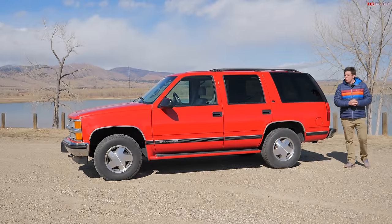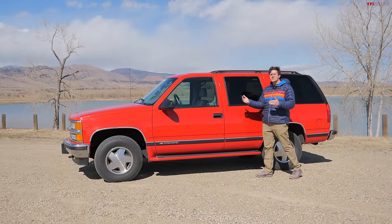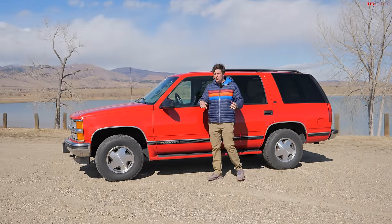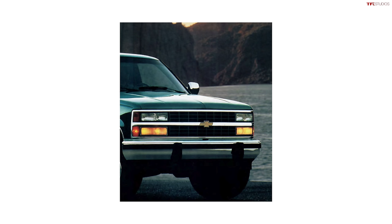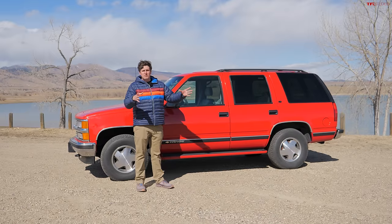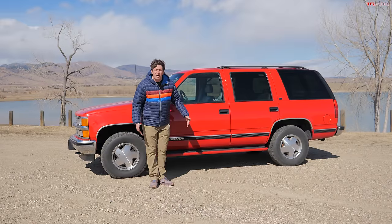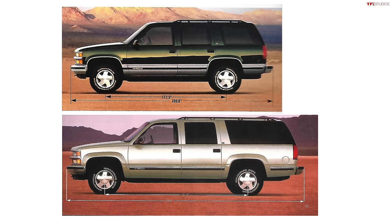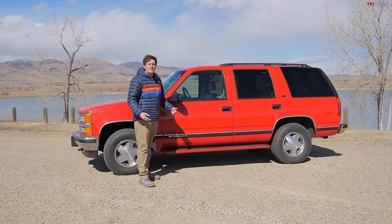The GMT 400 debuted in the late 1980s, but the Tahoe lineage actually debuts in 1992 with the GMT 400 Blazer, which was renamed Tahoe in the mid-1990s — the Blazer name was kept for the little S10-based SUV. What you need to know is the Tahoe is shorter than the full-size Suburban, and in the GMT 400 unlike today, the Tahoe was two-row only, whereas the Suburban had the three-row variant.